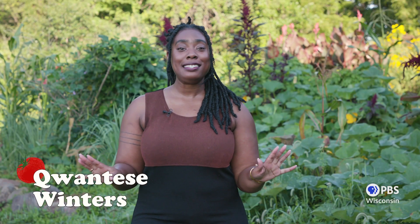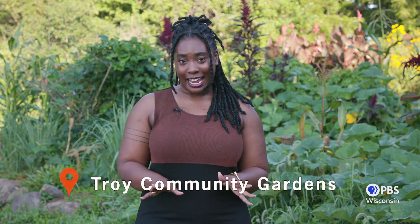Hey there. Welcome back to Let's Grow Stuff. My name is Quan Teese, and I'm here at my garden plot at Troy Community Gardens. Today, I want to talk to you about a relationship that's really special to me — my relationship with weeds, and more importantly, how I deal with or don't deal with them. You ready? Let's grow stuff.